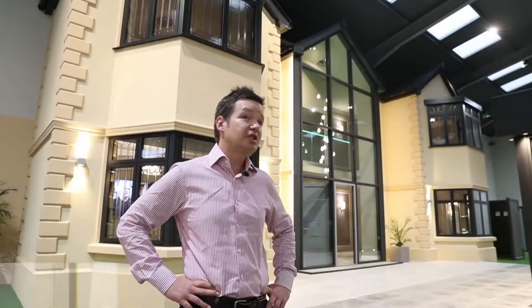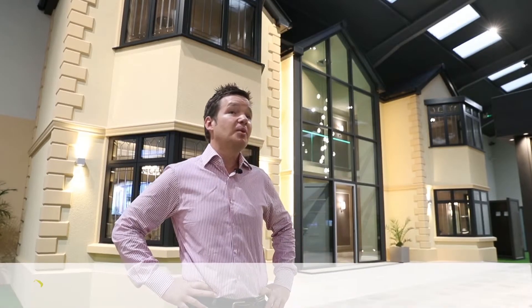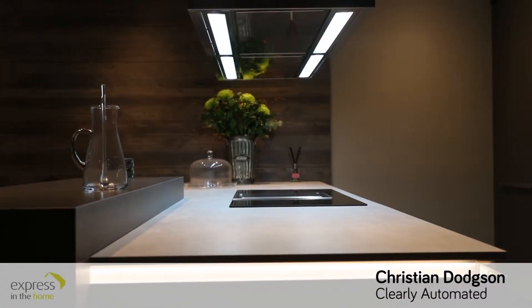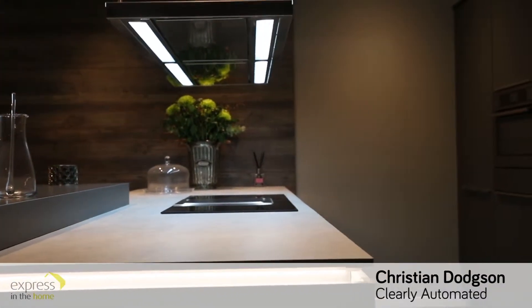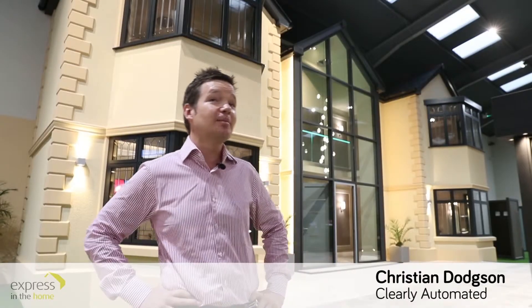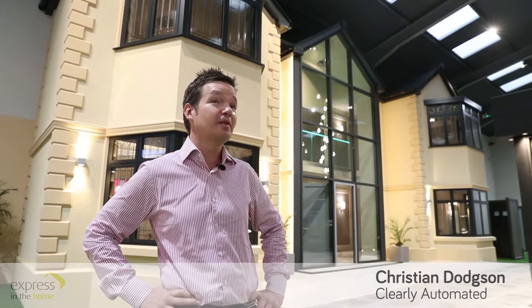We do a lot of kitchen design for lighting design. We do a lot of audio in kitchens and lighting control. So it's a good marriage between the two companies. The kitchens here, there's something for everybody — there's different designs. I think they're very well put together. I love the finishes. I'm particularly impressed with the one in the Rutland Road. I'm saving up for the fridge myself.